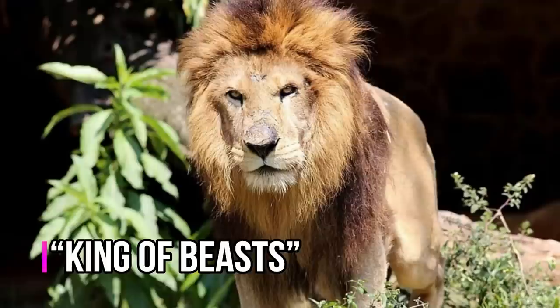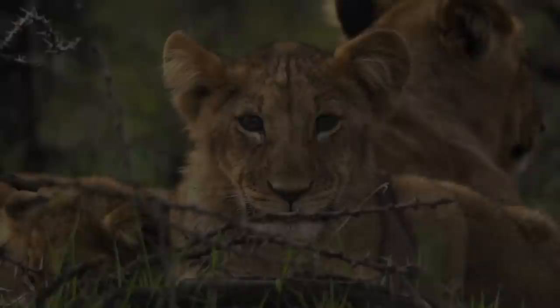Lion — a large, powerfully built cat that is second in size only to the tiger. The proverbial king of beasts, the lion has been one of the best known wild animals since earliest times. These magnificent predators are world-renowned, and for good reason.